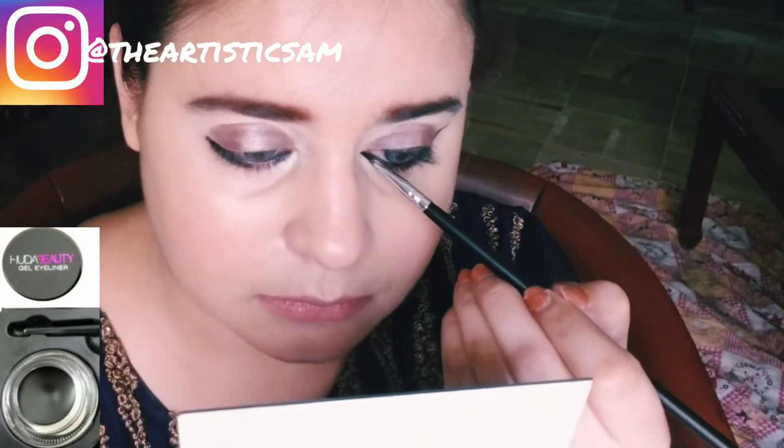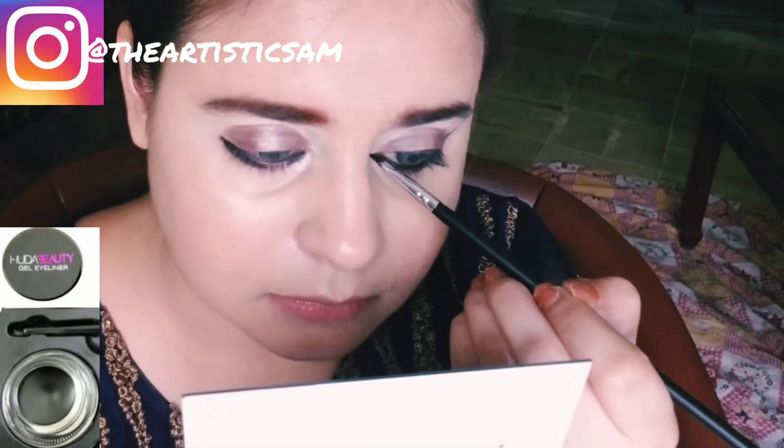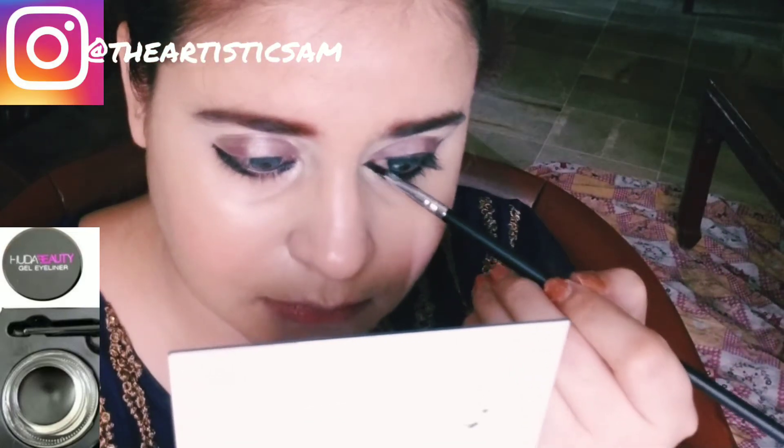Now I am using one of my favorites — Huda Beauty Gel Eyeliner — to create a beautiful Kashi's inspired Arabic eyeliner look. The Arabic eyeliner look is not so difficult because this is a soft Arabic eyeliner look. I will not create a sharp inner corner; I will create a soft line so that it looks good and is easy to maintain.